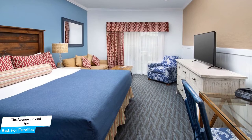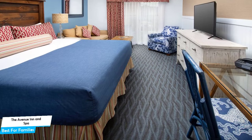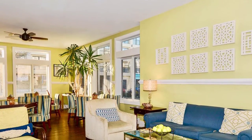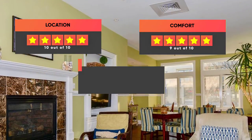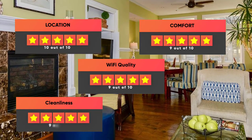Most of the rooms have air conditioning, en-suite bathrooms, dishwasher, flat-screen TV, coffee machine, sofa, bath or shower, and more. Prices can vary depending on the room size and what it has to offer. Here are our ratings for the hotel: Location 10 out of 10, Comfort 9 out of 10, Wi-Fi Quality 9 out of 10, Cleanliness 9 out of 10, Value for your money 8 out of 10.